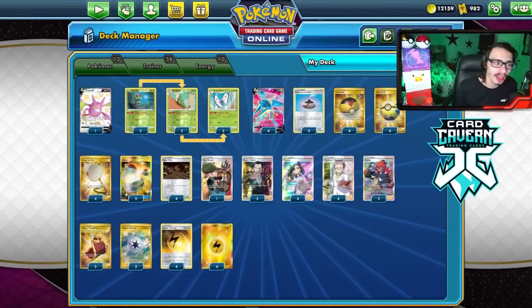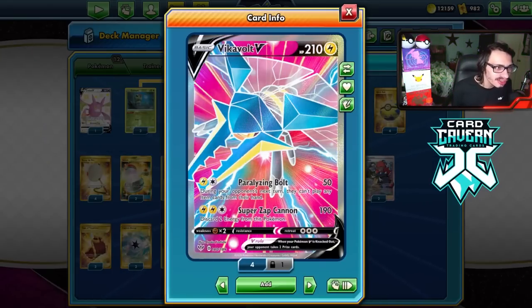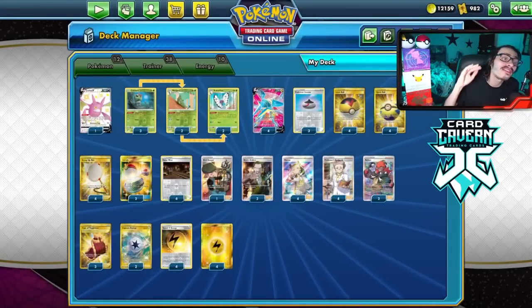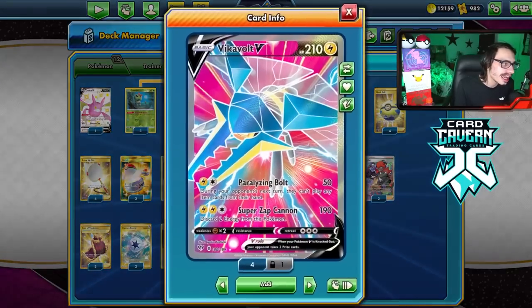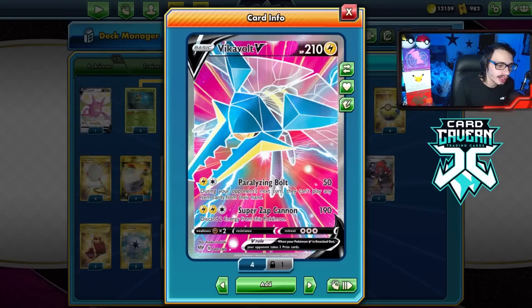Welcome back to a PTCGO video. Today I'm going to be looking at my Vigavolt Butterfree deck that got a lot of people to concede today. The nice thing about this deck is it reminds me a lot of the old Seismitoad EX decks. This is a very annoying deck to play against. The whole idea is we attack with Vigavolt's Paralyzing Bolt, which for 2 energy does 50 damage and your opponent cannot play any items from their hand.